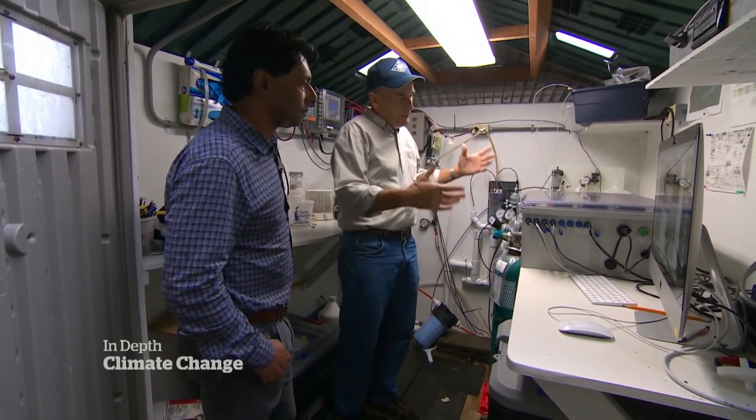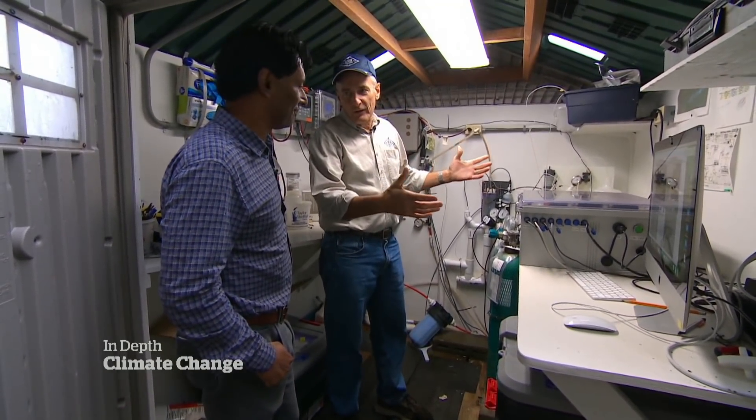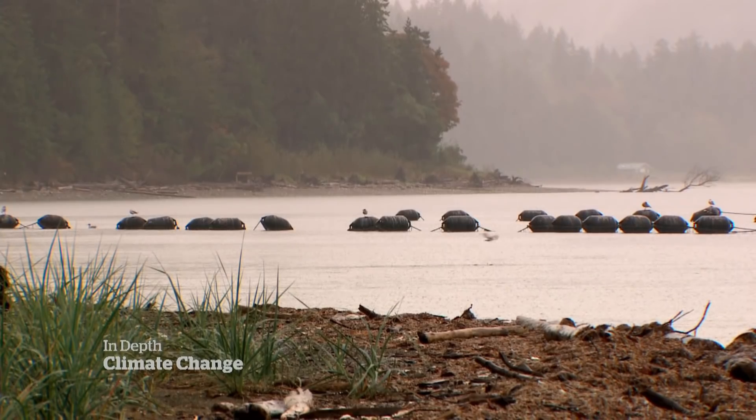But Dewey says the scientist who helped him also had a warning: acidification will rise. Even if you can convince the world to stop burning fossil fuels today, this problem is going to get worse for you for the next 30 to 50 years, because of what's already absorbed in the Pacific Ocean and in the pipeline coming your way.